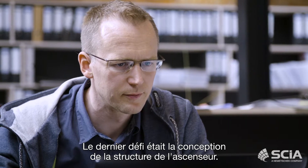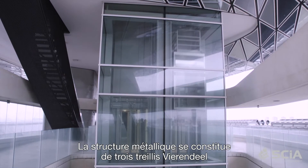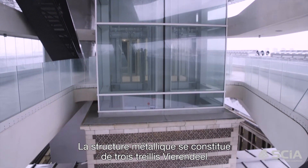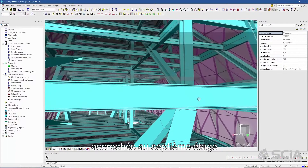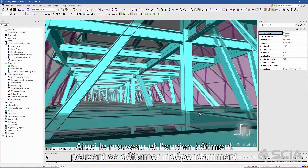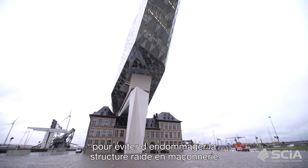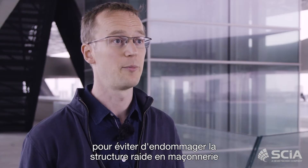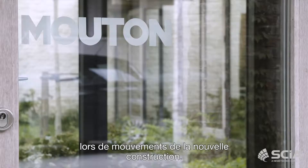The last challenge was the design of the lift structure. The steel structure for the lifts consists of three vertical Virendeel trusses that are hung from the seventh floor of the new building. In this way the new and the existing building can deform independently, so that the fragile and very stiff masonry structure is not damaged by movements of the new building.